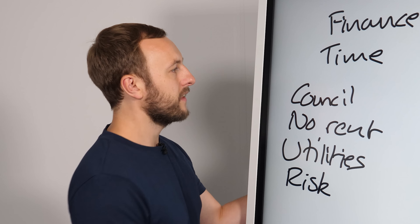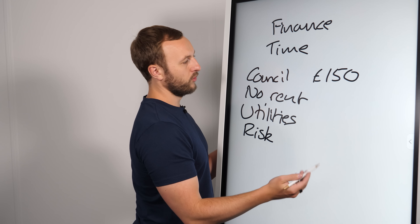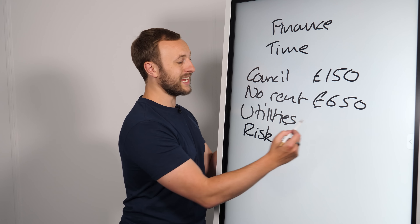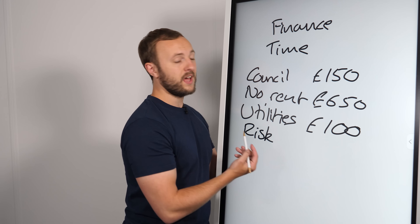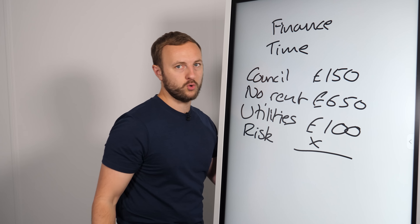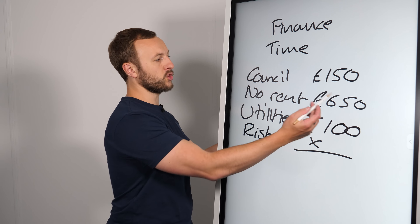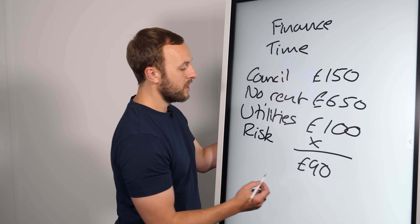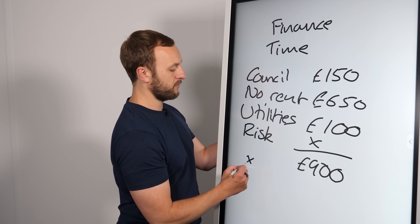If you've got a property that's empty and people know it's empty because you've got workmen going there every single day, you're likely to increase the opportunity of something getting nicked. Let's say the council tax is £150 a month, no rent coming in — depending on where you are, let's say £650 a month — and utilities at around £100 a month right now. So that's £900 a month. If you've got six months of that, that's £5,400 that you're losing.